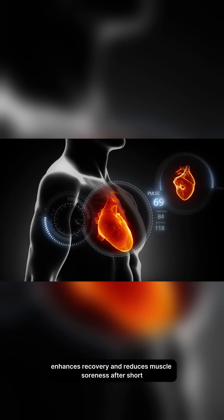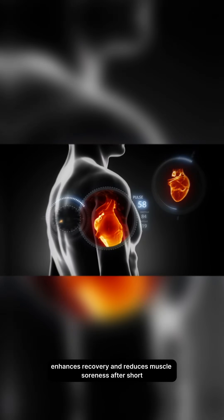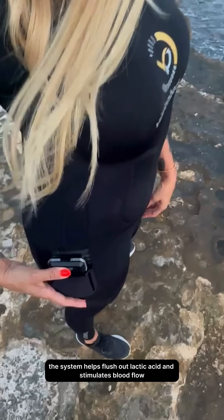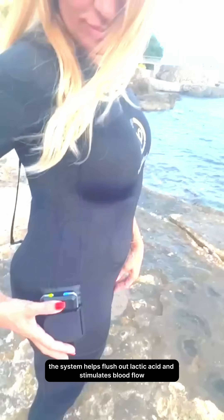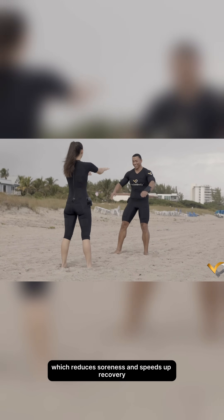Enhances recovery and reduces muscle soreness. After short, intense sessions, the system helps flush out lactic acid and stimulates blood flow, which reduces soreness and speeds up recovery.